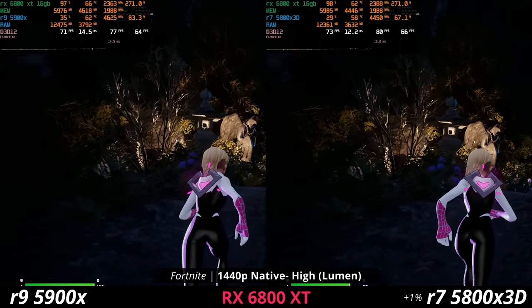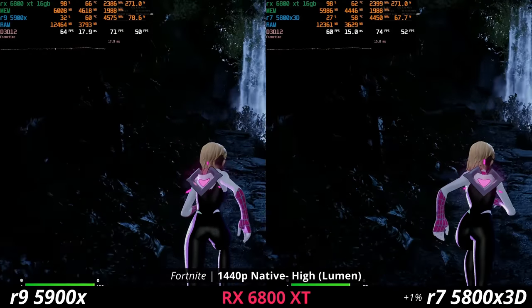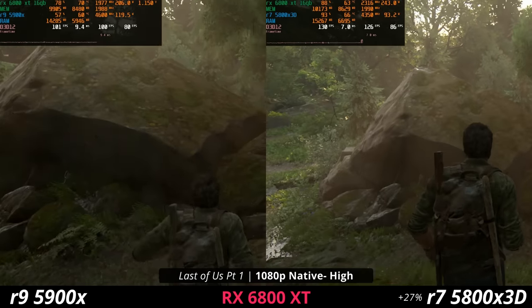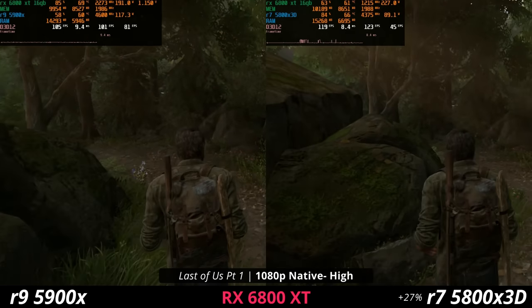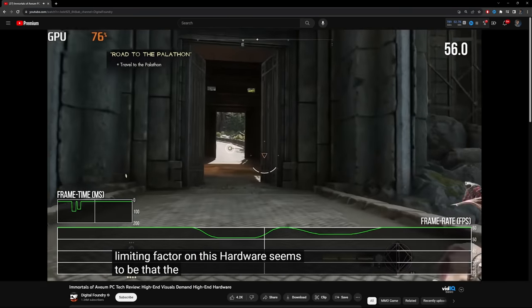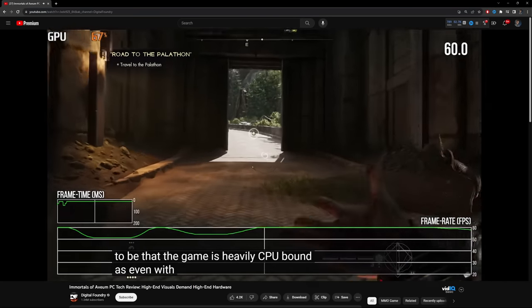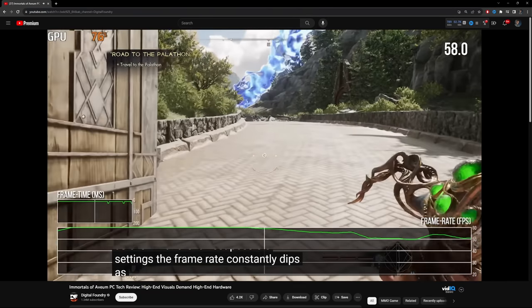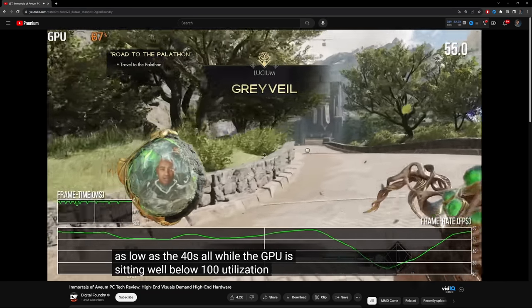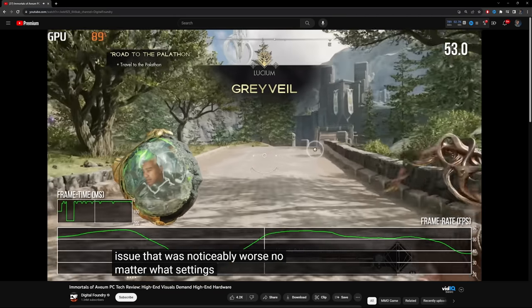Features like ray tracing, Nanite, Lumen, high-quality meshes and textures, and large amounts of data in games are all relatively new. I would argue that games do look better than ever before. But do they look better to the point that it's worth the performance hit? I wouldn't say so. I think there are still a lot of improvements that can be made with these technologies over time, and developers that can conquer that are probably going to be the ones that succeed.